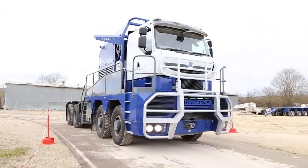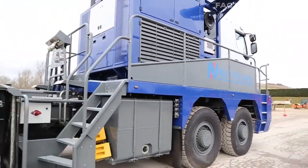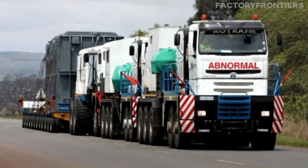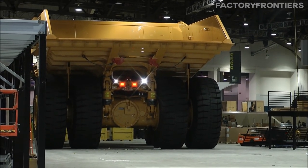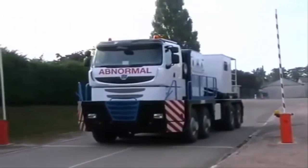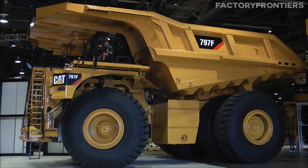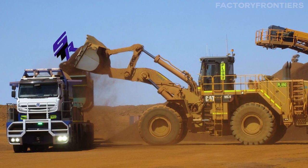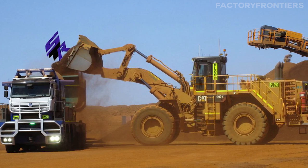As we marvel at the innovative engineering that defines the Nicholas Tractimus, it is natural to wonder how this behemoth compares to other giants in the world of heavy-duty trucks. The Nicholas Tractimus stands as a comparative giant, dwarfing its competitors in both size and power. While other large semi-trucks such as the Caterpillar 797F and the Komatsu 960E1 are certainly impressive, the Tractimus takes heavy-duty hauling to an entirely new level. The Caterpillar 797F boasts a payload capacity of up to 400 tons and is powered by a 4,000-horsepower engine, yet the Nicholas Tractimus surpasses this with its ability to tow loads of up to 610 tons.